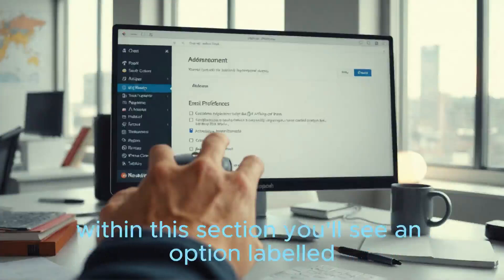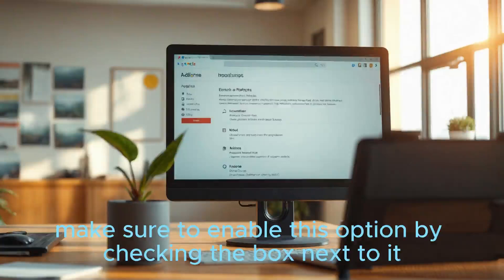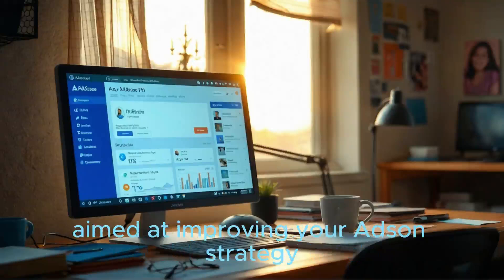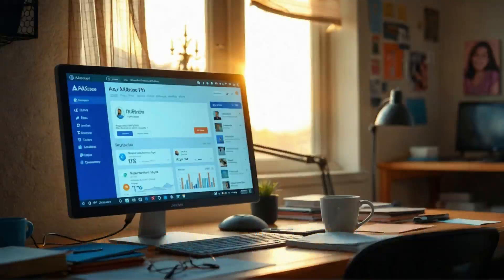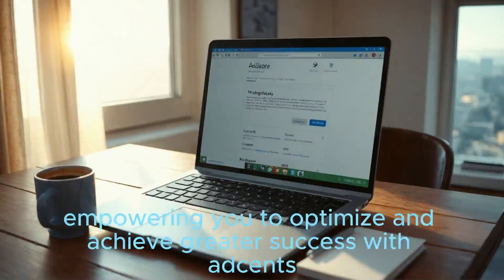Within this section, you'll see an option labeled Customized Help and Performance Suggestions. Make sure to enable this option by checking the box next to it. By opting in, you will receive valuable tips and insights aimed at improving your AdSense strategy directly through email notifications. This simple adjustment allows you to stay informed and up-to-date with the best practices, empowering you to optimize and achieve greater success with AdSense.